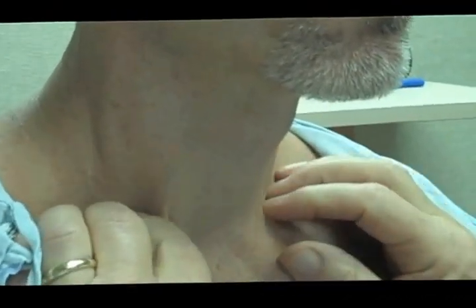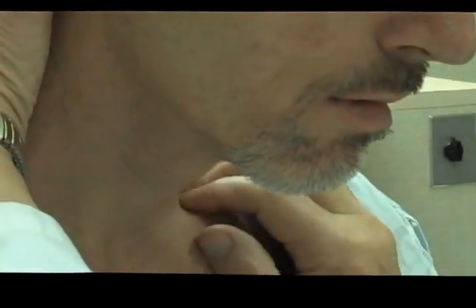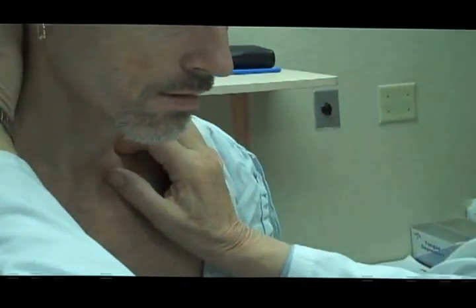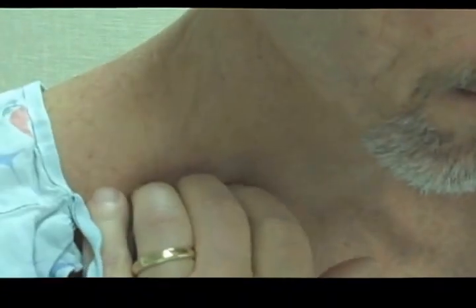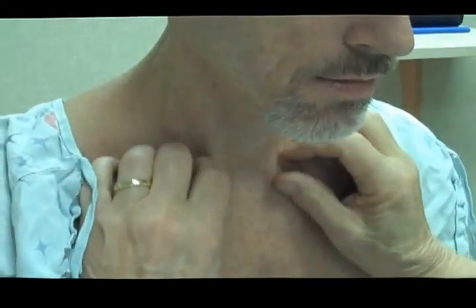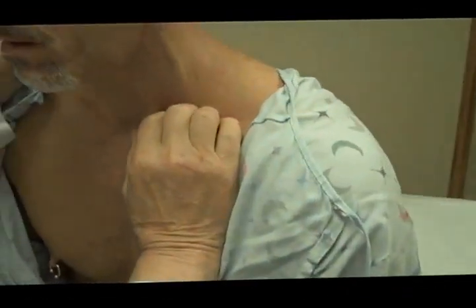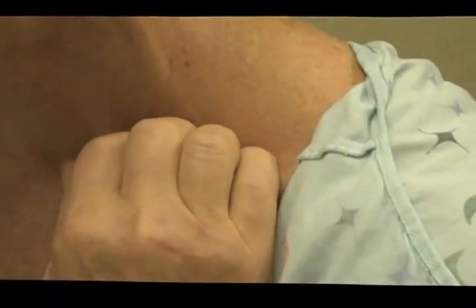The most important area to feel is the supraclavicular fossa. Sometimes it helps to bend the neck forward to relax the area. Take your fingers and push right down over the clavicle, and see if you can roll your fingers over any nodules. These are most important because they are not usually found normally after infections, and if enlarged they often indicate some process deeper in the body. The left supraclavicular lymph node is called the sentinel lymph node, or Virchow's node, and is an indication of serious trouble in the abdomen.